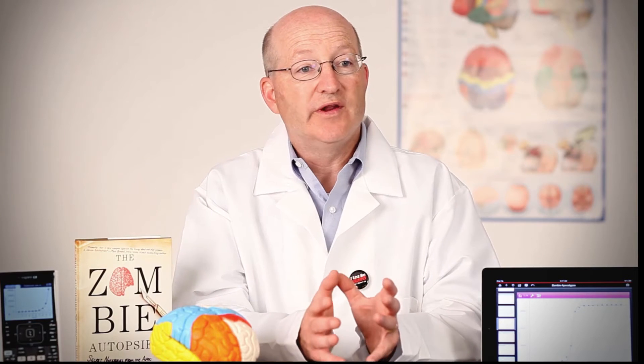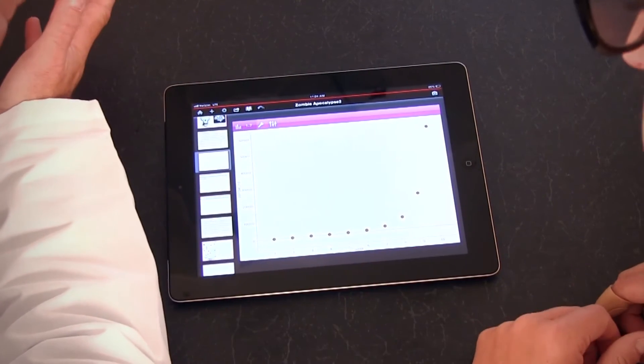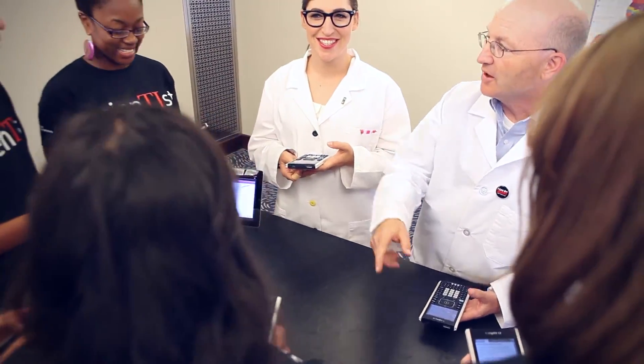Texas Instruments has a very cool program. What we're doing is looking at science fiction movies, horror movies, fantasy movies — all these movies that have very strong science backgrounds. And if we can get kids interested in what causes the science in those movies, then we can get them interested in science in real life.